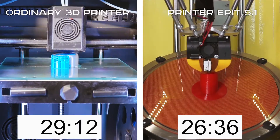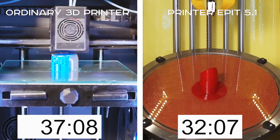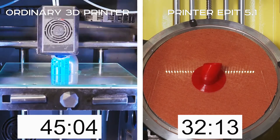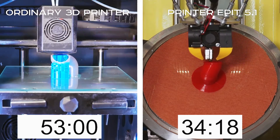What are the advantages of the EPID 5&1 printer? EPID 5&1 improves productivity, significantly increases the strength of products and improves their quality. Material costs are reduced by 26% on average.